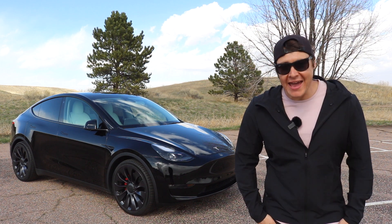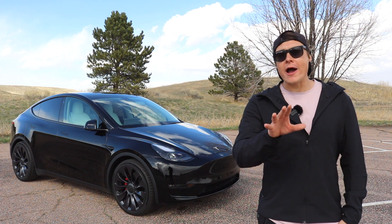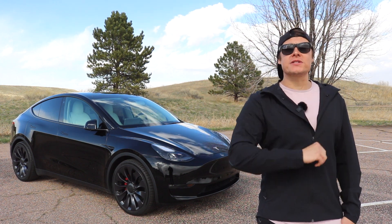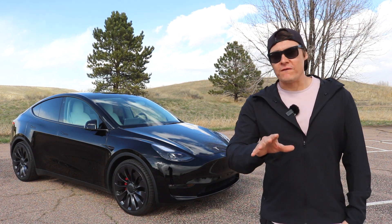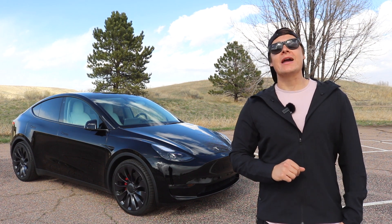Hey, what's up guys, Brad with Squared Away Every Day. Today we are going to be talking about: is the Tesla Model Y Plaid variant on the horizon? If so, get super excited. The Model Y Performance is still a great vehicle. If you like this kind of content, please go ahead and give me a like, give me a sub, and let's hop into it.